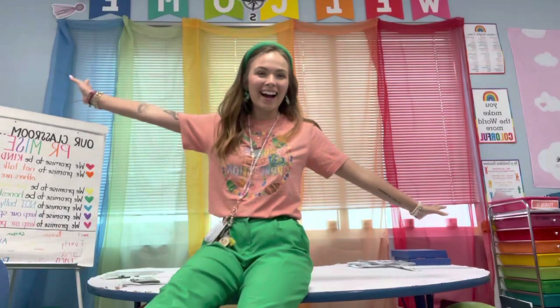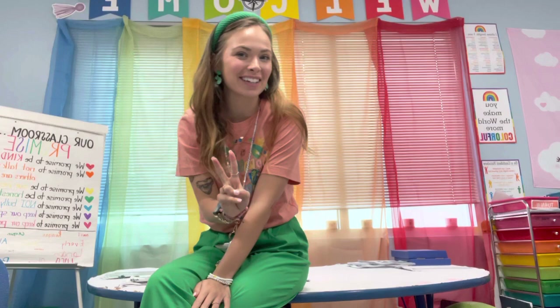Hello guys! I hope you guys are having the best day ever. My name is Caitlin McCarty and I'm a second grade teacher and I'm going to give you my classroom floor tour. First I'm going to start off by giving you a little overview.